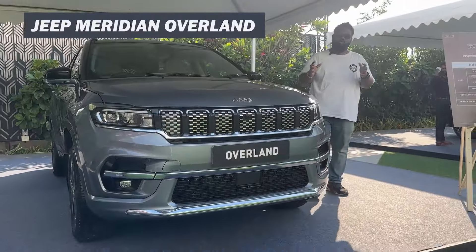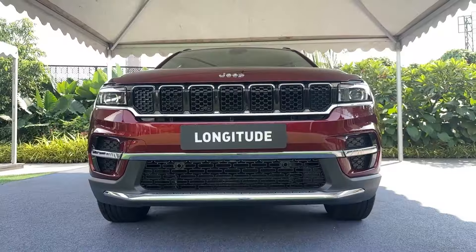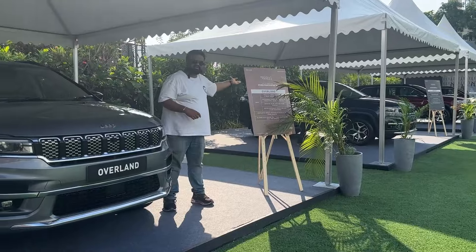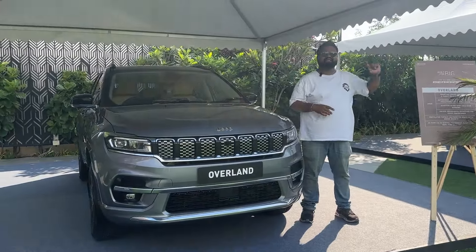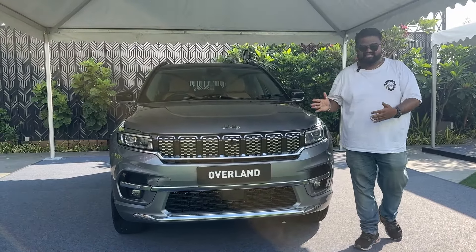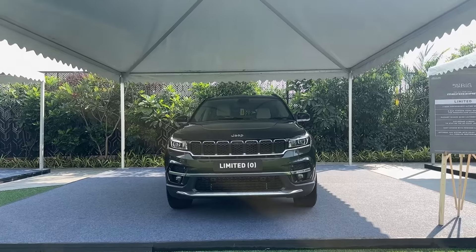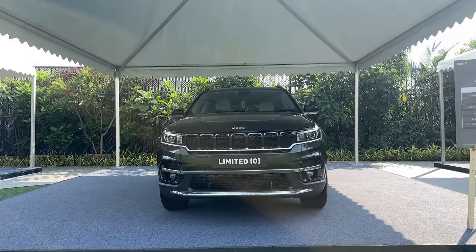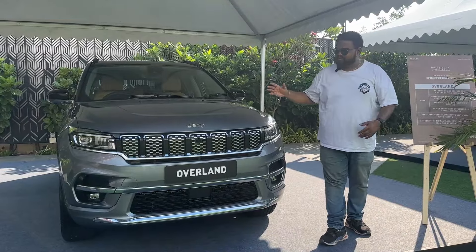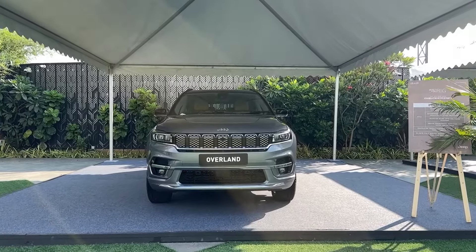This is the new Jeep Meridian Overland. Jeep has updated its entire Meridian lineup, and we've already done three different videos covering the three variants — watch them, they'll be linked via the i-button. Now let's take a look at what's different here and what you get over the Limited Option variant. Check out the Limited Option video as well. The Overland is the top-end variant of the Meridian.